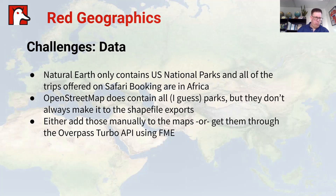Naturally we had some challenges with the data. Natural Earth is great for country maps, but it only contains national parks for the United States, and all of the trips Safari Bookings offers are in Africa. OpenStreetMap does contain all of the parks, but they don't always end up in the shapefile exports — something on the processing side means not every park shows up. For missing ones, we decided to either add them manually if it's not too much work, or retrieve them through the Overpass Turbo API using FME.